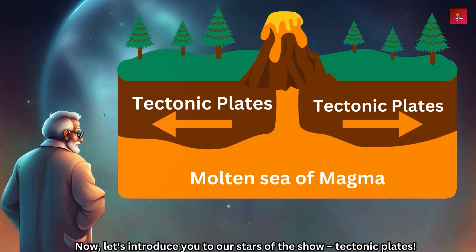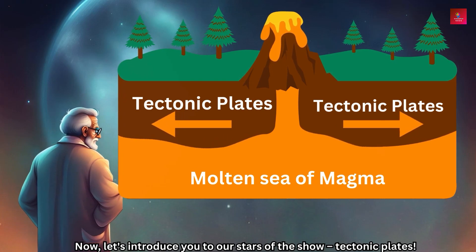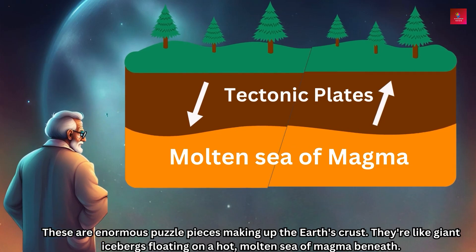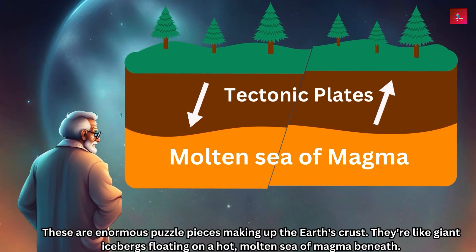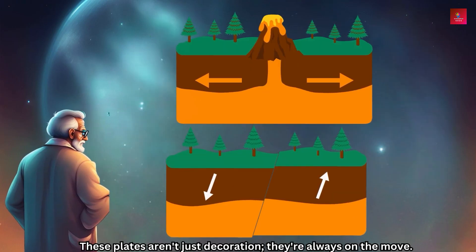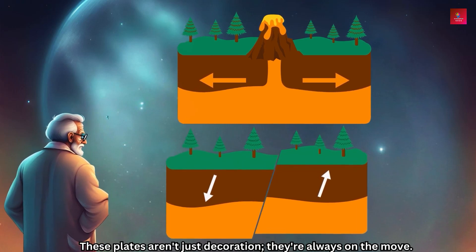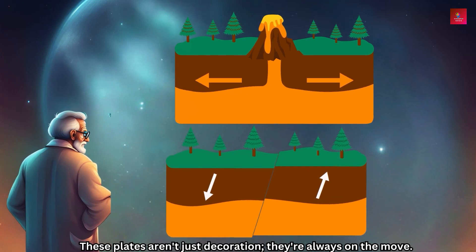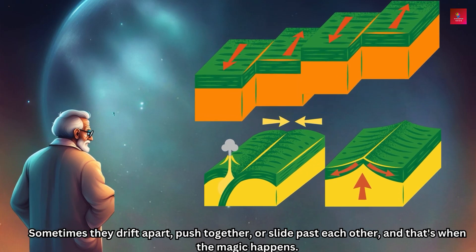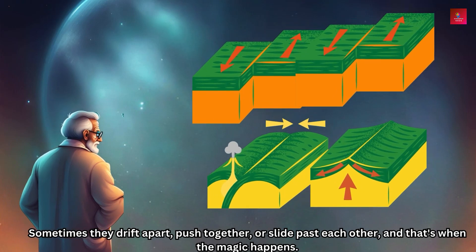Now let's introduce you to our stars of the show — tectonic plates. These are enormous puzzle pieces making up the Earth's crust. They're like giant icebergs floating on a hot molten sea of magma beneath. These plates are not just decoration — they are always on the move. Sometimes they drift apart, push together, or slide past each other, and that's when the magic happens.